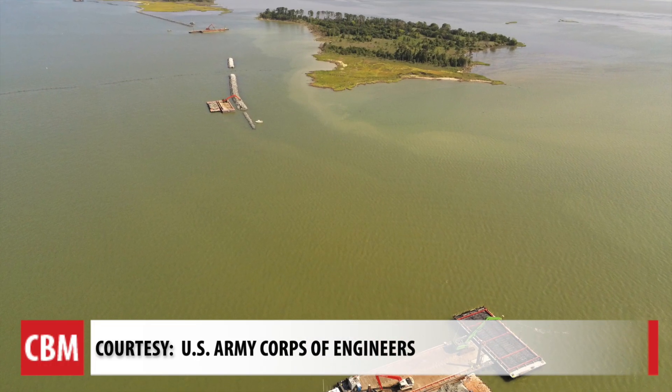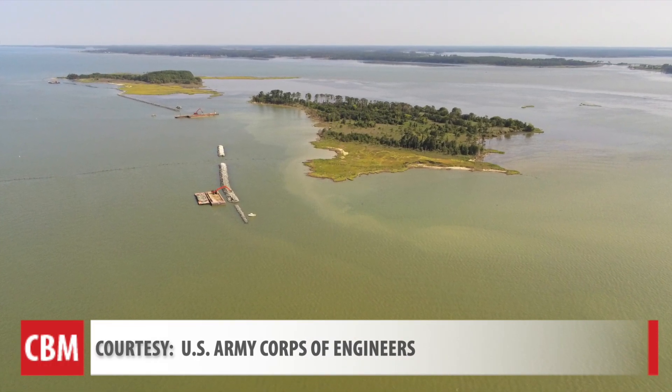This island is eroding very dramatically, and so we're down to about 138 acres left roughly. So the intent of this is to cease that erosion and stabilize the island.